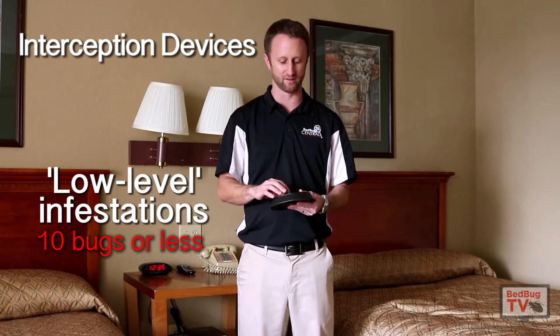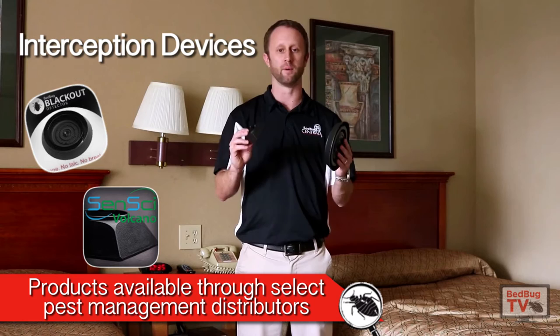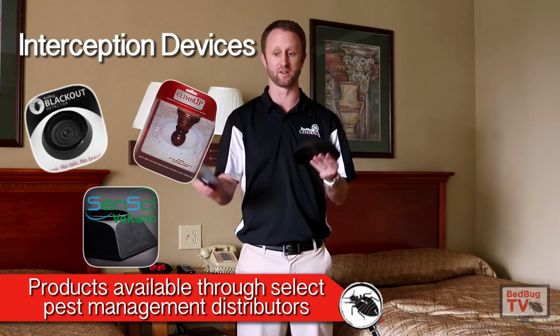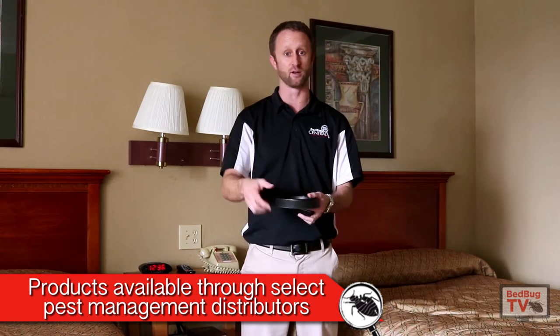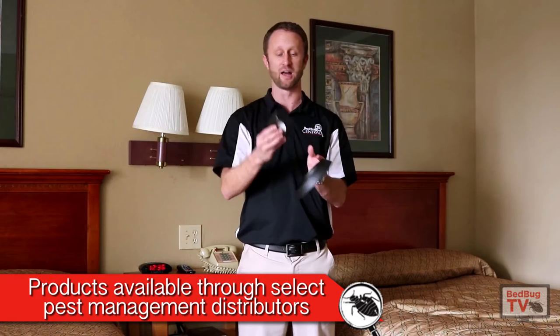Interception devices, for those that aren't familiar, are what I have here in my hand. This is a Blackout bed bug detector. This is a Sensai Volcano bed bug monitor. And in this study, they used Climb-Up insect interceptors. What these do is they catch bugs as they move around. You can put them under the leg of a bed or couch, and they will catch bugs as they're trying to get to the bed or couch. You can also put them next to a leg or around the perimeter of a room, in corners or along baseboards, and the bugs will actually just walk up and fall in. The Volcano has a lure associated with it, which will also increase the chance the bugs go into the monitor.